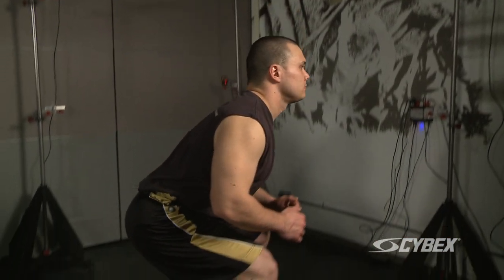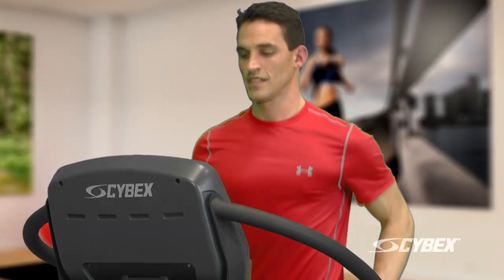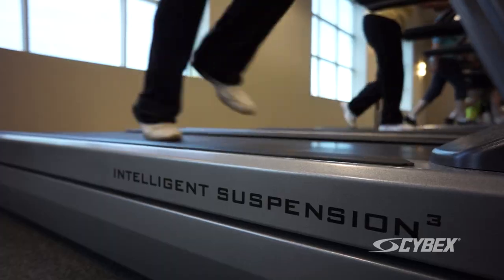Through our Cybex Institute Research in Exercise Science, we design treadmills that will maximize the exercise training effect while minimizing potential overstress on limbs and joints. The Cybex intelligent suspension system could be considered to absorb shock like a good running shoe would do.